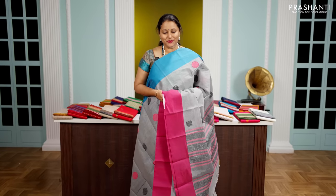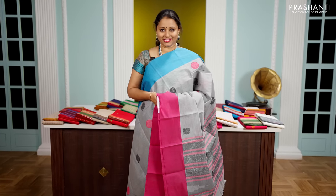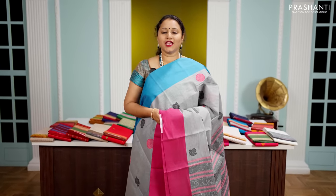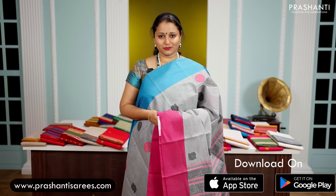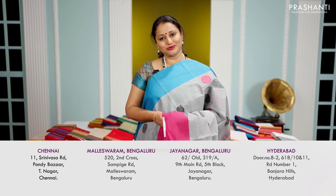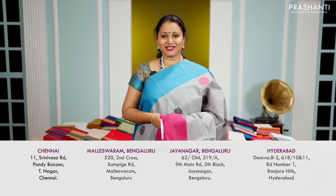All these sarees and many more unique designs and colours are available on our website. You can shop online at www.prasanthisarees.com. You can also download our app, available on both iOS and Android. People in Chennai, Bengaluru and Hyderabad, we welcome you all to visit our store to take a look at the entire collection.